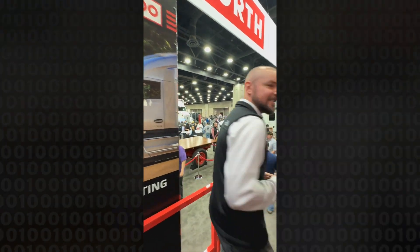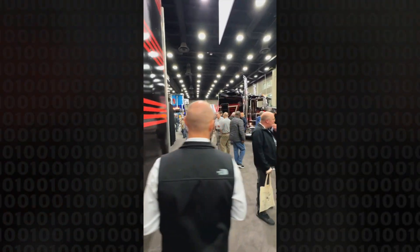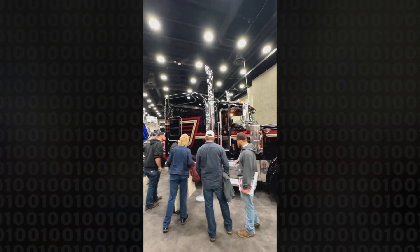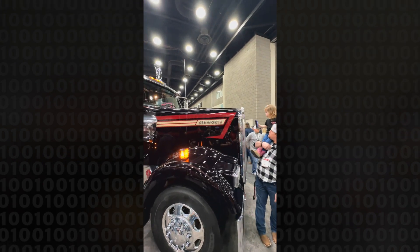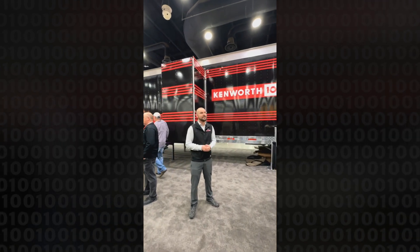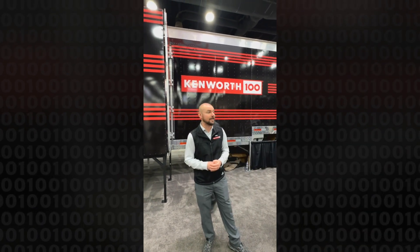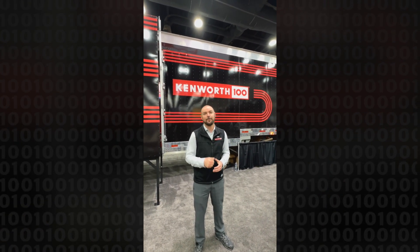The one that everyone's waiting for is the W900 100-year anniversary edition. You are looking at number one of 900 — this is a W900L with the X15 Cummins and an Eaton 18-speed manual transmission, just how they're supposed to be. There are cool little features throughout the truck: the brand new split visor, the 100-year wheels, and the cool exhaust shield brought all the way from Australia with the bat black backing. It's a wonderful addition to our 100-year celebration. Happy 100-year anniversary, Kenworth!